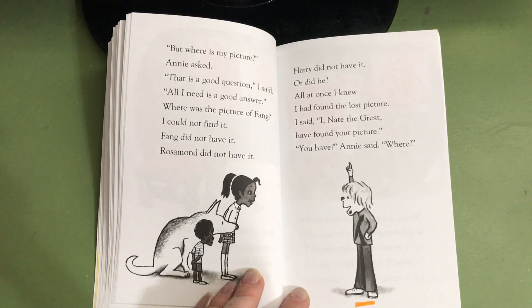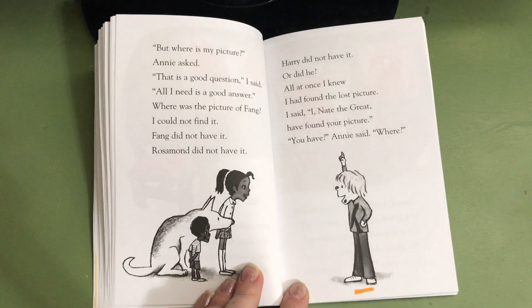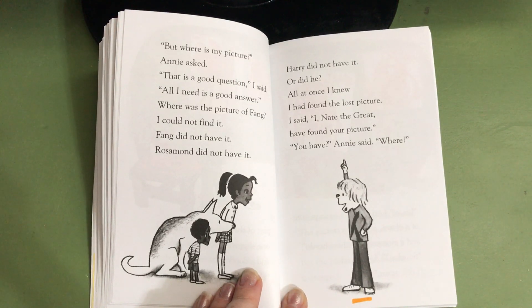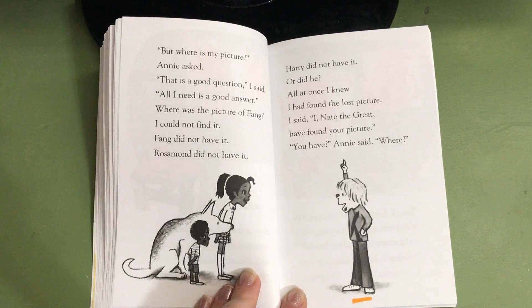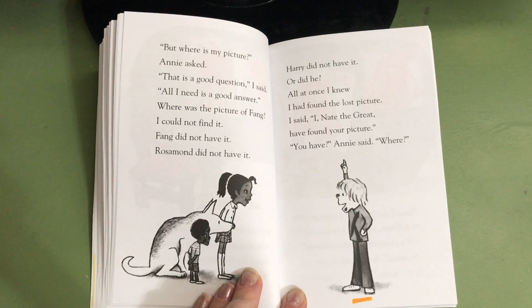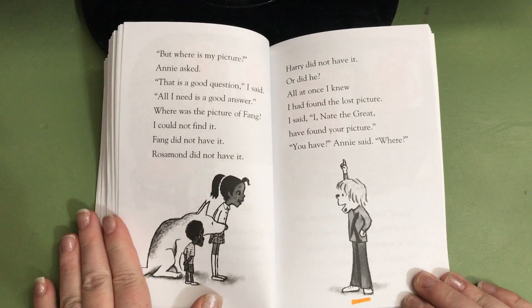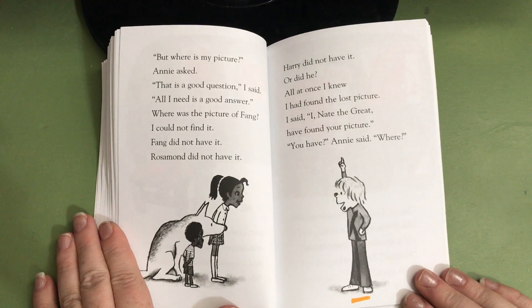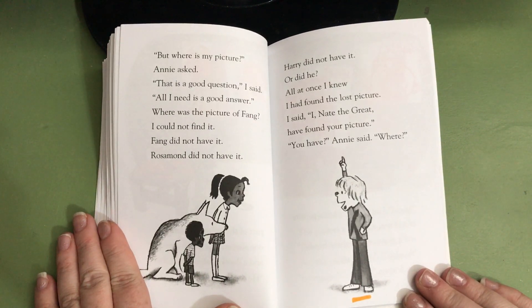Isaac, do you have a prediction about where Nate thinks the picture is? On the roof. Isaac thinks on the roof. What makes you think that, Isaac? Because he's playing it up. Okay, that's Isaac's prediction. We will either confirm or deny that prediction. Rowan, do you have a prediction where you think Nate the Great believes the painting to be? At the wall. Seems like they'd see it if it was on the wall, but that's possible. Let's see.